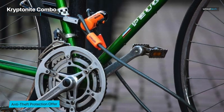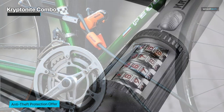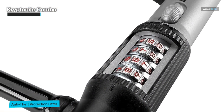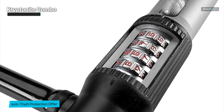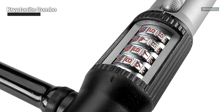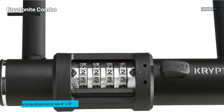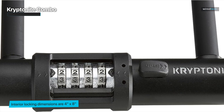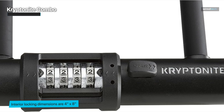We took the Kryptonite combo U-Lock on the road, putting it through its paces in different environments. From bustling city streets to rugged mountain trails, this lock held up like a champ, giving us confidence to explore without worries. If you're looking for a lock that blends strength, convenience, and peace of mind, the Kryptonite combo U-Lock should definitely be on your radar.